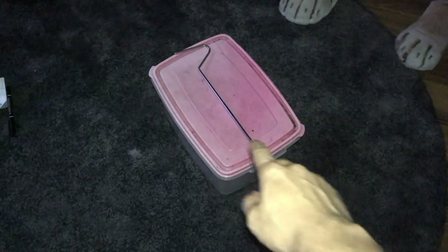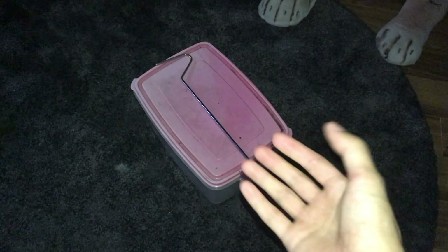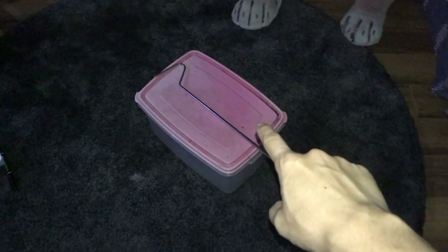I just got a call from my friend saying her dad caught a snake in the garden. He has no idea what it is and I have no idea what it is. The only information he told me was that it has a triangular head, so hopefully it is not a venomous snake.